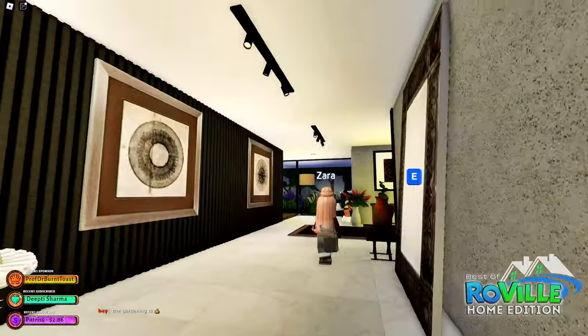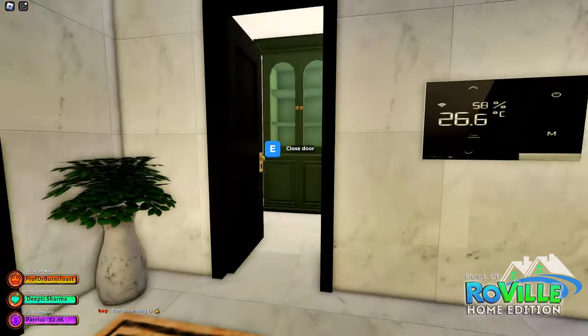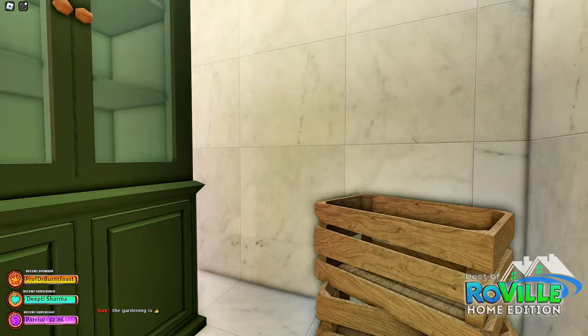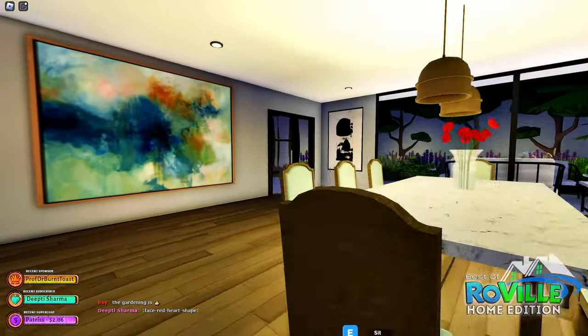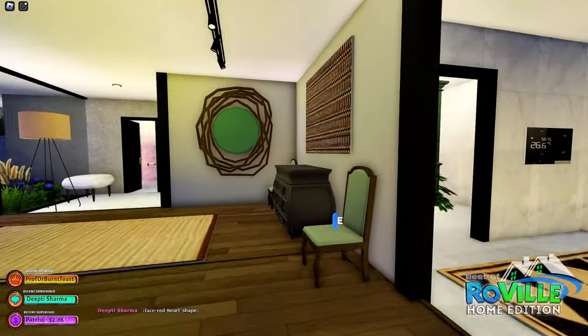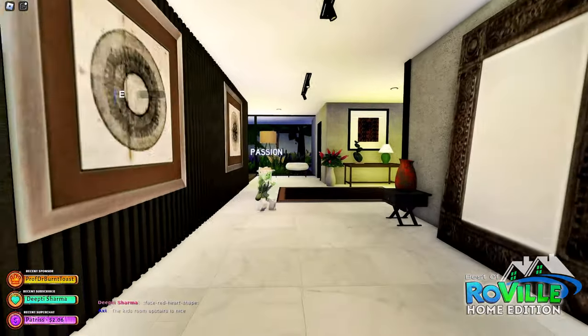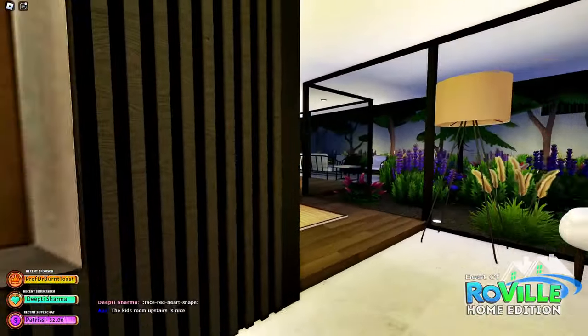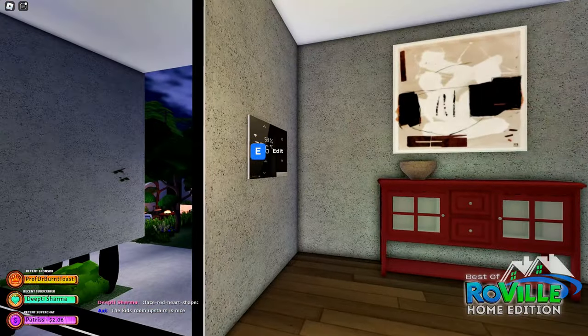I feel like I'm missing something. I feel like I'm missing something, guys. Where are those stairs? Let's go upstairs. I'm pretty sure we saw everything downstairs. Aren't there stairs? Here they are — I was just like, wait, aren't there stairs somewhere?